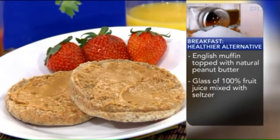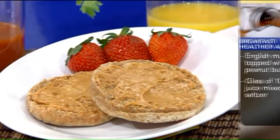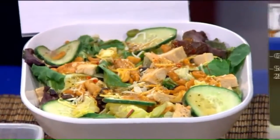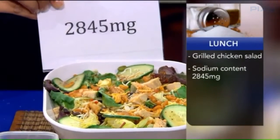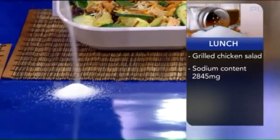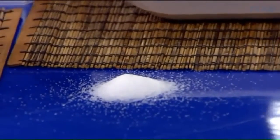So forget the bran muffin — go for the English muffin topped with peanut butter and 100% fruit juice or seltzer. Cut it half and half. For lunch, say you go to the restaurant and decide to skip the pizza and get a salad as a healthy choice. Well, that salad can have 2,845 milligrams of sodium — more than the whole day's allotment in one salad — where you think you're making a good choice but you're really getting a sodium bomb.